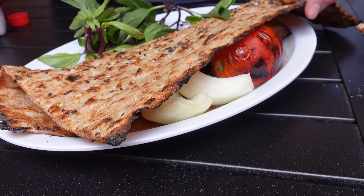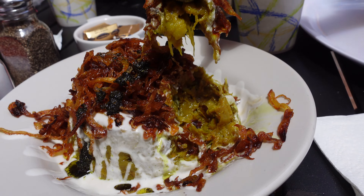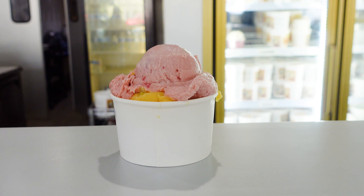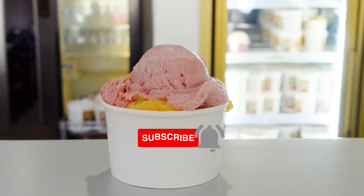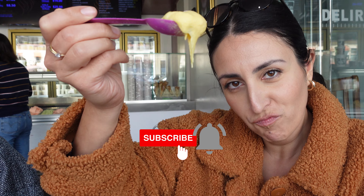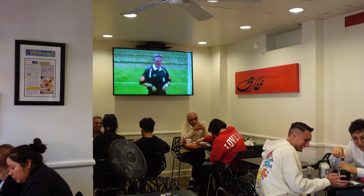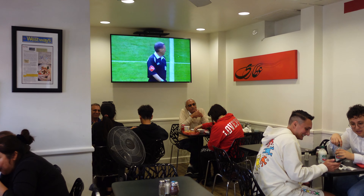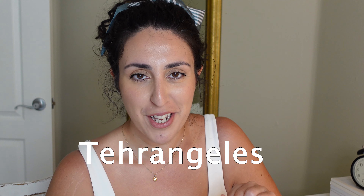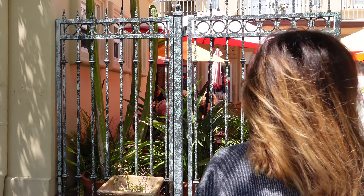Hi everyone and welcome back to my channel. Today I am taking you to my absolute favorite Persian lunch spot in Los Angeles, followed by some Persian ice cream for dessert. LA is home to one of the biggest populations of Iranians outside of Iran — it's even nicknamed Tehrangeles — so naturally we have many Persian restaurants and businesses here.